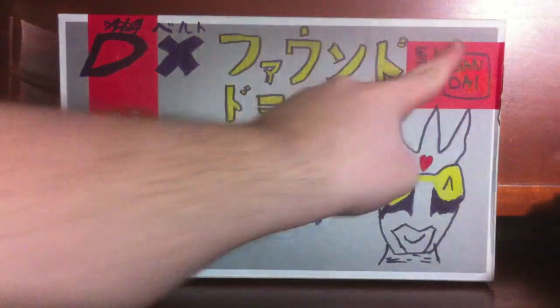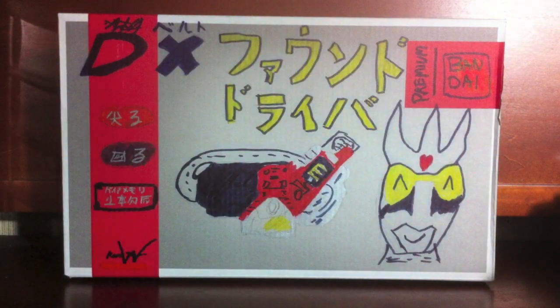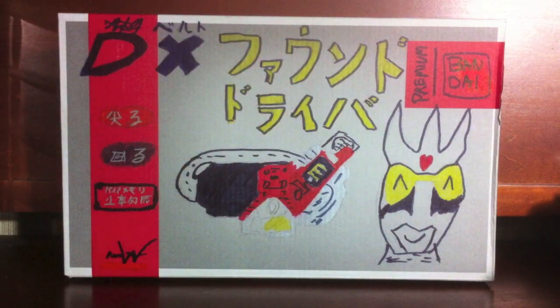I am here with the Premium Bandai — Premium, that means this shit is rare. Deluxe, it means it's legit. Found Driver from Kamen Rider Double.